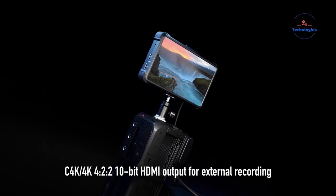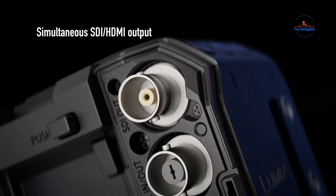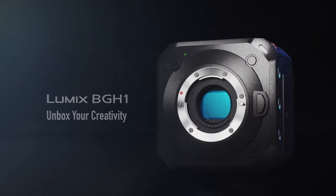It offers unlimited recording time, 10-bit 4:2:2 video, and dual SD card slots. You can output up to 4K via HDMI or 1080p via 3G-SDI, making it a strong option for stabilized filmmaking.